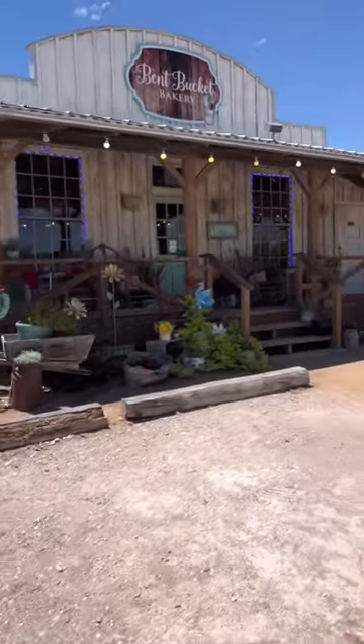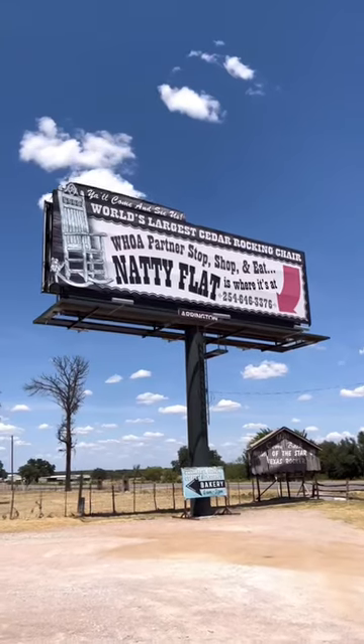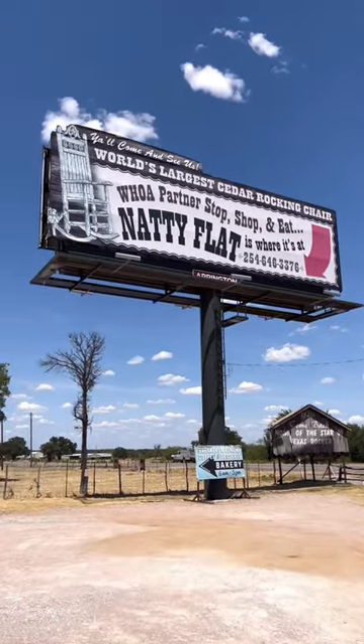And if you're looking for sweets, you got the Bitbucket Bakery. Oh my gosh — pies, everything you want. It was awesome. So if you find yourself in Palo Pinto County, Texas, 281 south of I-20, you got to go to Natty Flat.